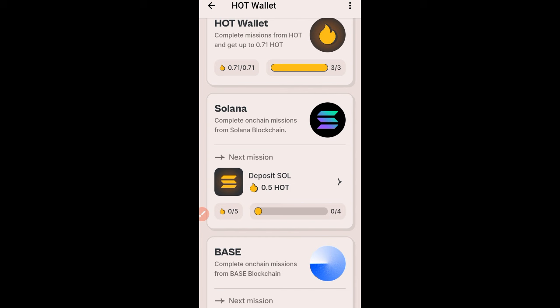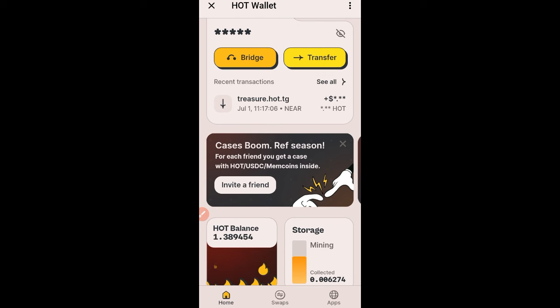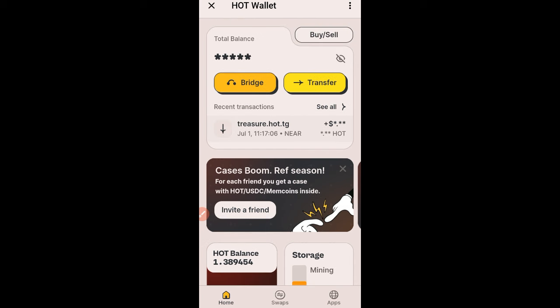The first thing you want to do to get started with the hot wallet platform is to click the link in the video description to set up your account. Everything is done and managed on Telegram, so you don't need to download any other wallet. Once you click on the link it takes you to Telegram, you activate your wallet, set up your wallet — and that is the first step.